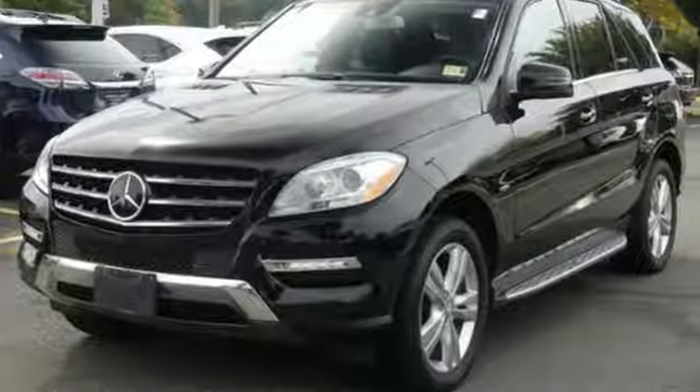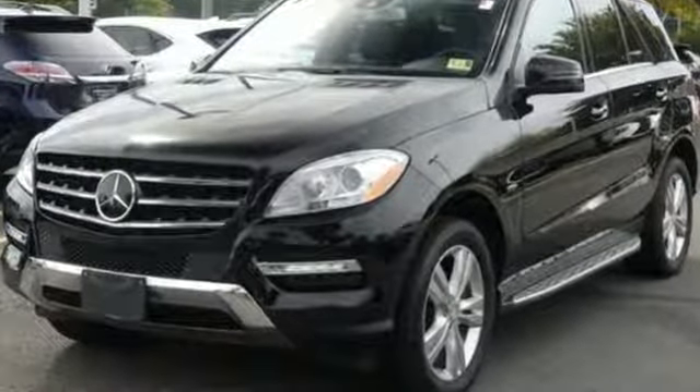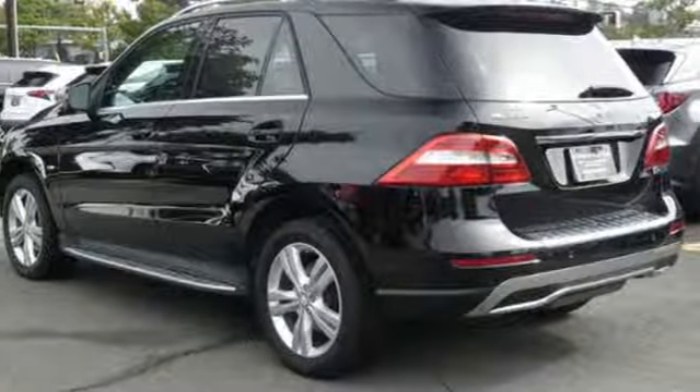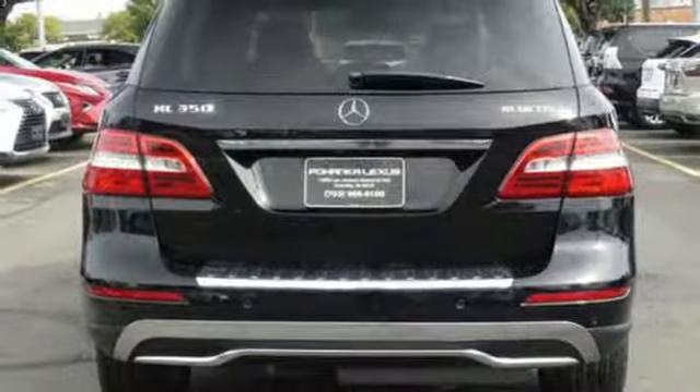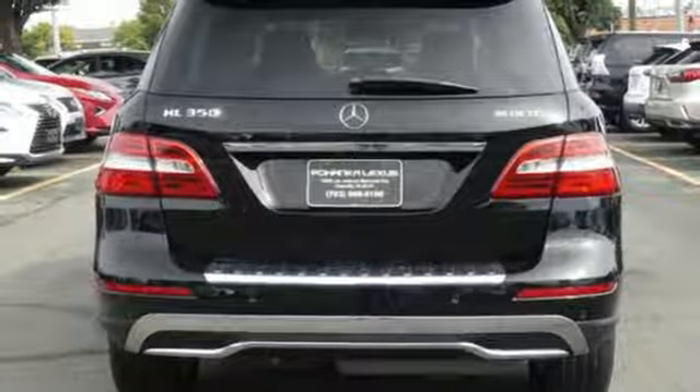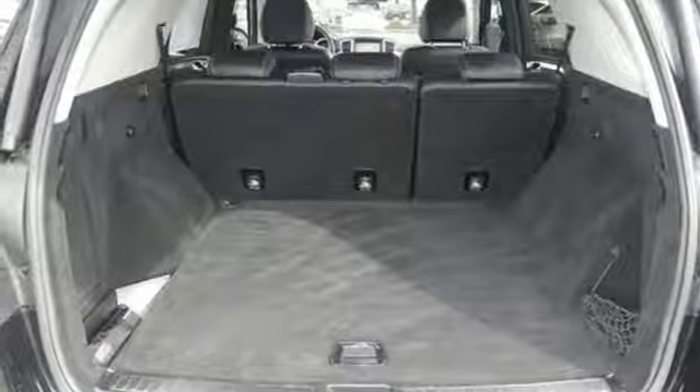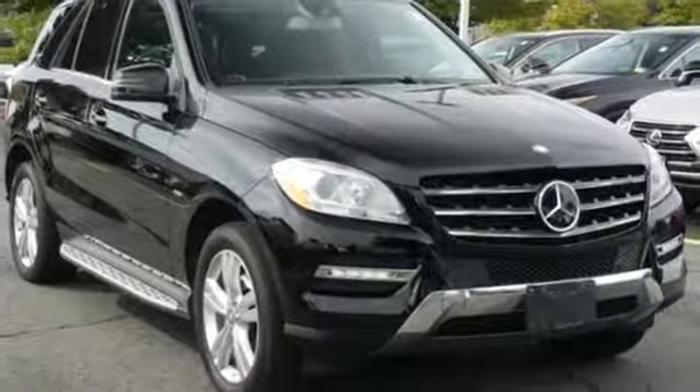Voice activation, power heated mirrors, dual zone climate control, Bluetooth, front heated bucket seats, automatic transmission, express open and closed sliding and tilting sunroof, agility control automatic suspension management, and Bluetooth wireless audio streaming.